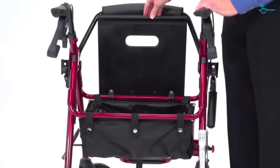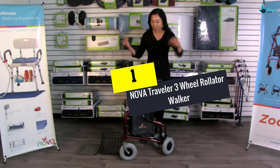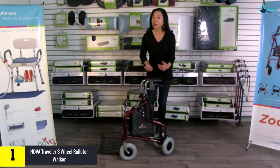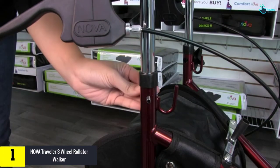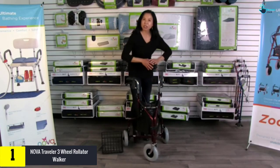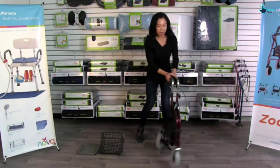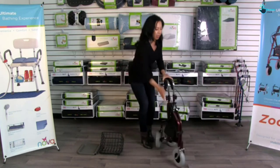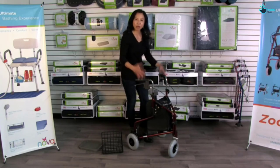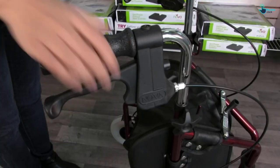At number one, we have the Nova Traveler Three-Wheel Rollator Walker. It looks similar to a bicycle, especially with the basket in the front, and has a very minimalistic look with minimal features. It comes in five trendy colors. The all-terrain 8-inch wheels handle roads, gravel, sand, and grass, with two wheels at the back and one in the front.